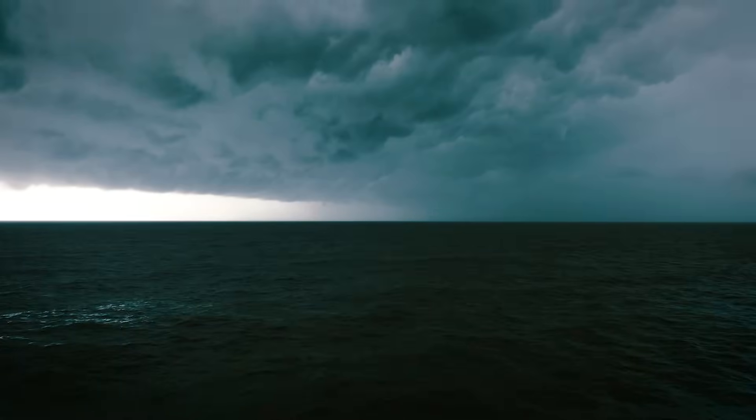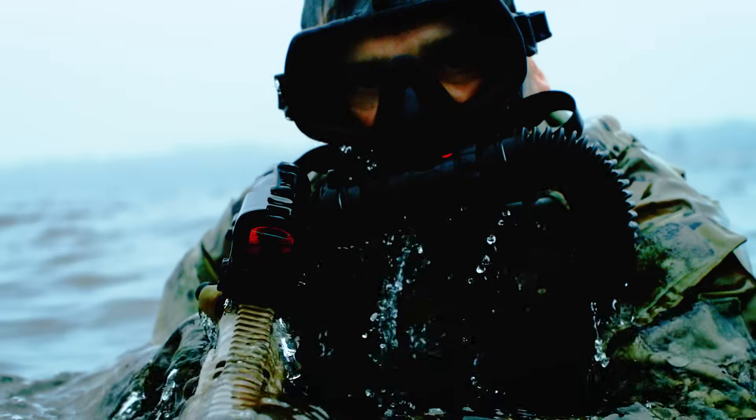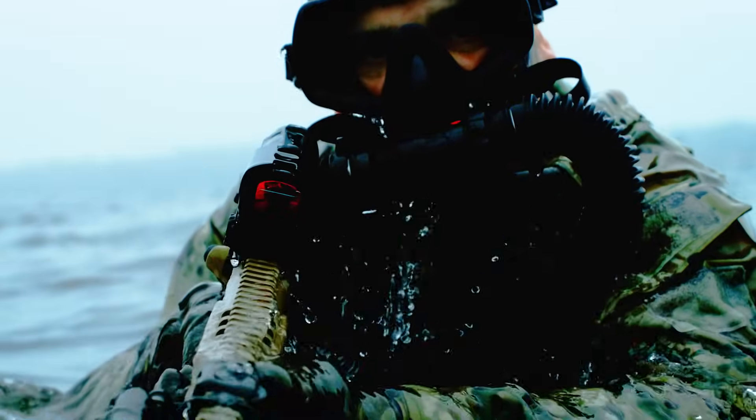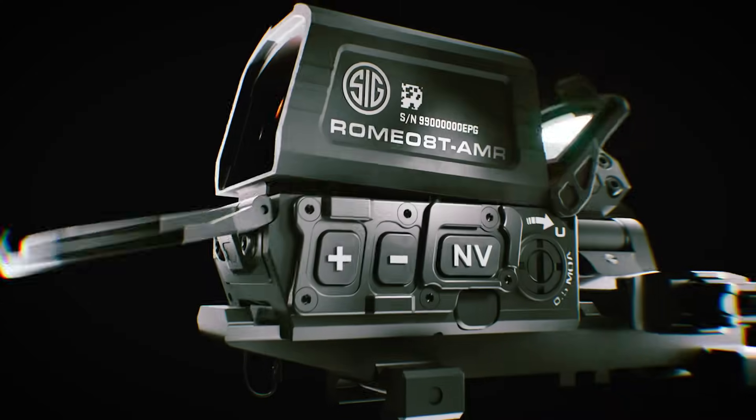In the field of the unforgiving, when mission success is the only option, failure of the gear one depends on is out of the question. Introducing the Romeo 8T and Juliet 3T AMR.